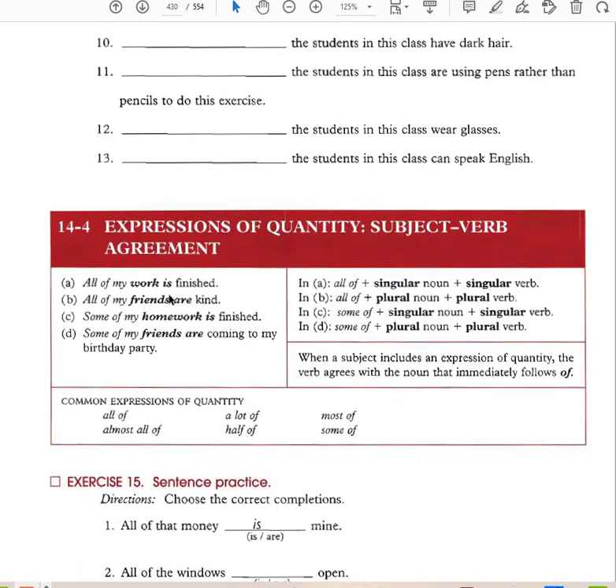'All of my work is finished.' 'All of my friends are kind.' 'Some of my homework is finished.' 'Some of my friends are coming to my birthday party.' All of plus a singular noun takes a singular verb. All of plus a plural noun takes a plural verb. The subject comes after the quantity expression — all of my work (singular), all of my friends (plural). This is subject-verb agreement.